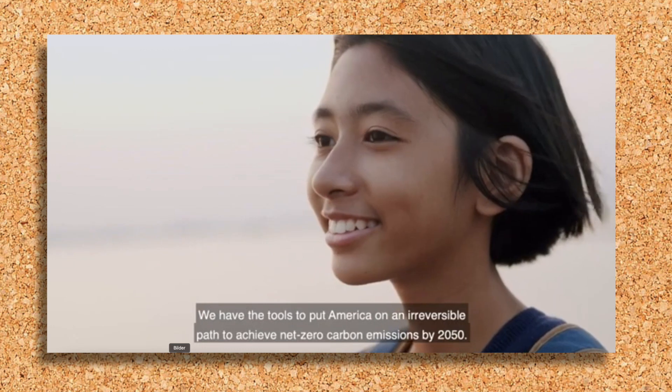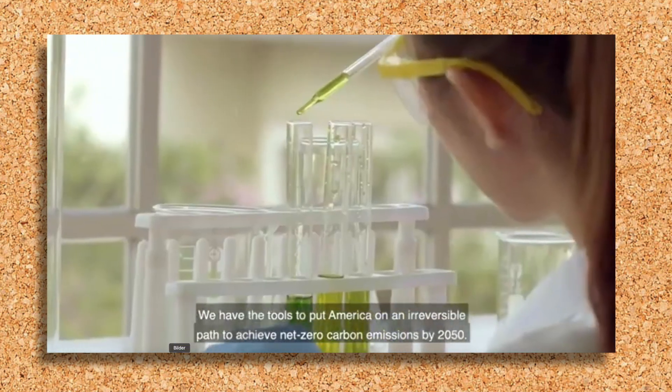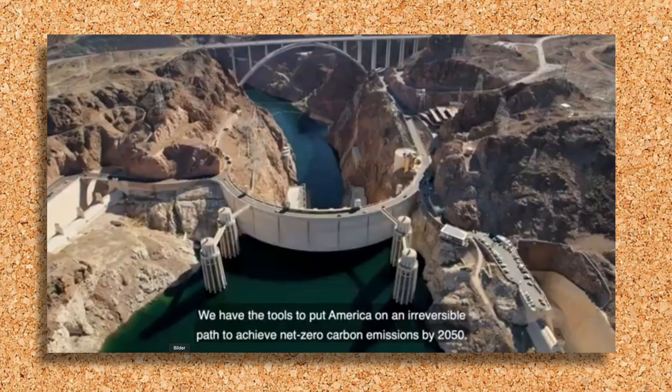At the Department of Energy, we have the solutions to tackle our climate emergency. We have the tools to put America on an irreversible path to achieve net-zero carbon emissions by 2050. So let's get to work.